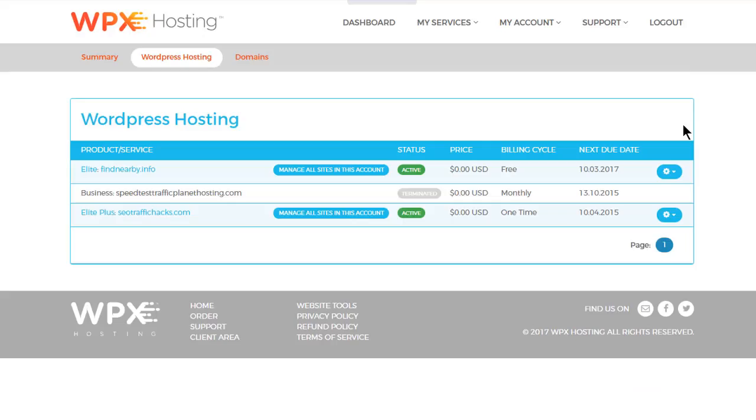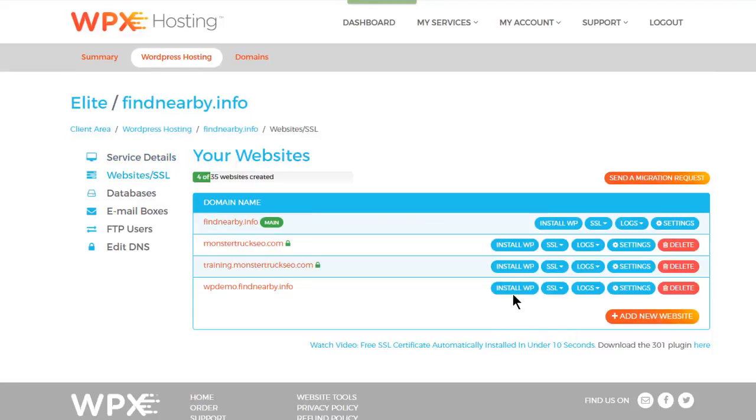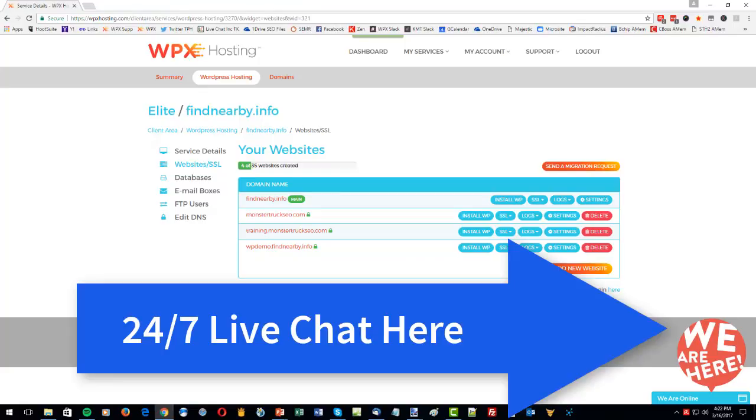I'm putting up on the screen now where you find that inside your user admin area. Like all of the main functions inside your WPX hosting account, if you get stuck, please just approach the live chat team — the box is down in the bottom right-hand corner. We will install WordPress for you, so even if you're very new to all this and installing WordPress is something of a challenge, don't get frustrated and feel worried about it.